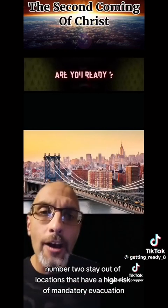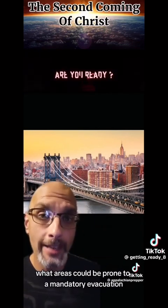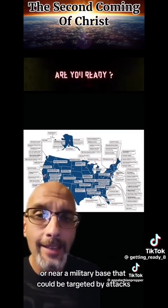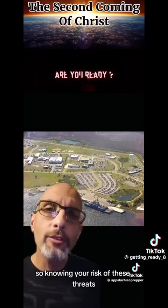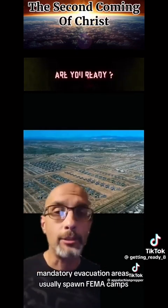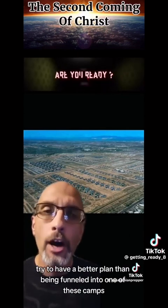Number two: stay out of locations that have a high risk of mandatory evacuation. You can usually tell ahead of time what areas could be prone to a mandatory evacuation. Is your home vulnerable to a nuclear incident? Is it in an urban area or near a military base that could be targeted by attacks? These are examples of where a mandatory evacuation could be put in place. Knowing your risk of these threats can help you see the potential for evacuations. Mandatory evacuation areas usually spawn FEMA camps just outside the evacuation area to house all the evacuees. If at all possible, try to have a better plan than being funneled into one of these camps.